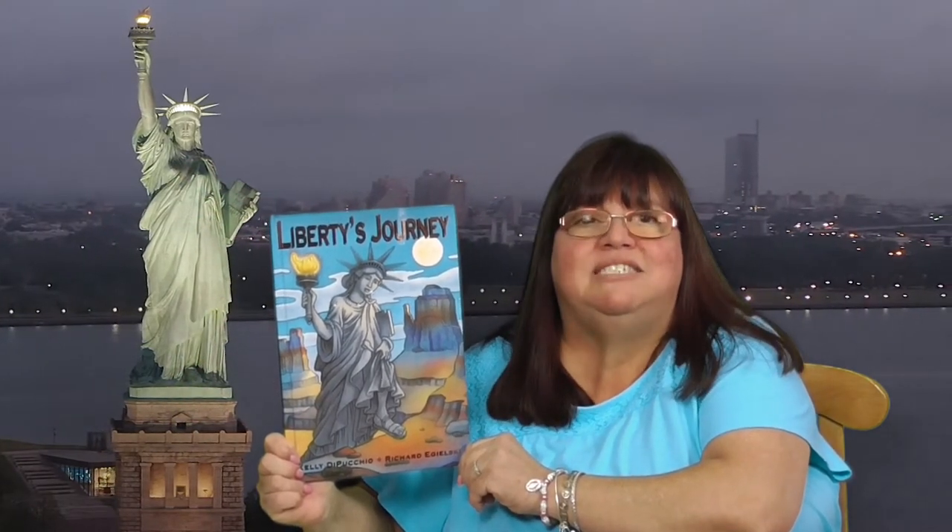But what if she decided to step down and visit the rest of the country? Well, let's experience the magic of reading as I read Liberty's Journey written by Kelly DiPuccio and illustrated by Richard Ilgowski and see what happens.